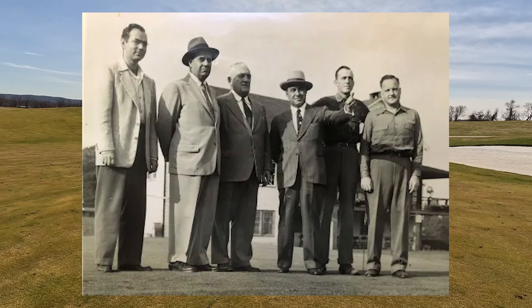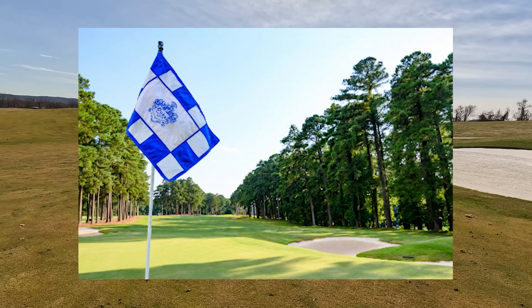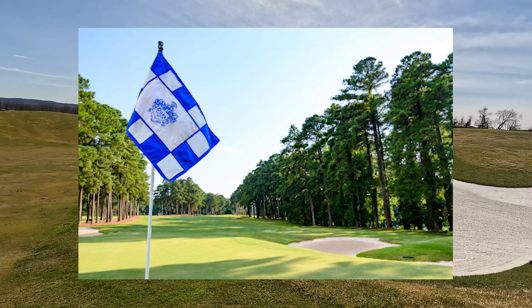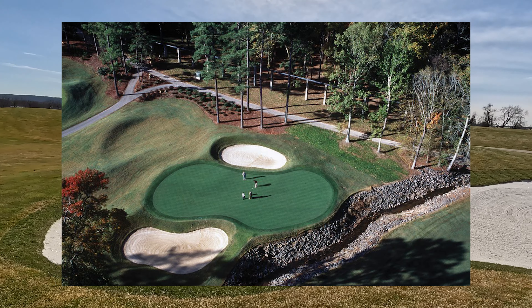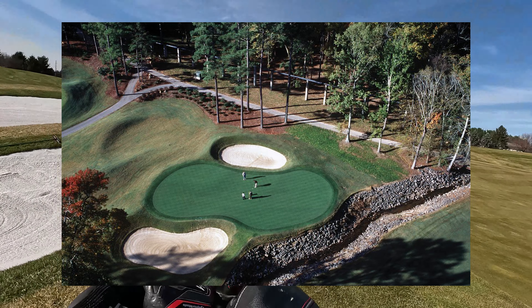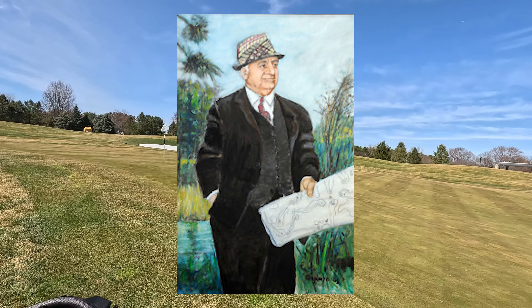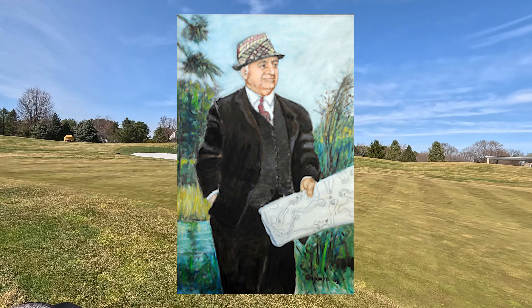In 1955, Robert Trent Jones built the Duke University course in North Carolina. He went into his own business building local courses in the 1930s throughout the United States. After World War II, Jones got his first major assignment — Peachtree Golf Club in Atlanta — which he collaborated on with Bobby Jones, along with a request to redesign the 11th and 16th holes at Augusta. Soon later he moved to Delaware, then in 1959 moved back to Rochester where he continued his golf career.